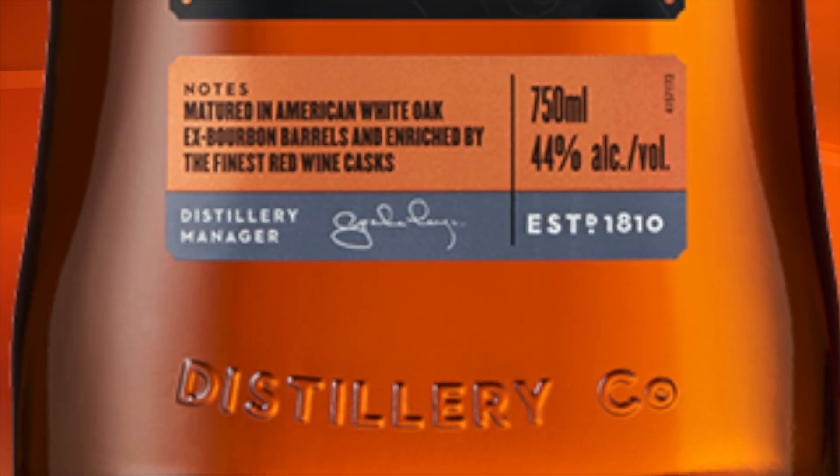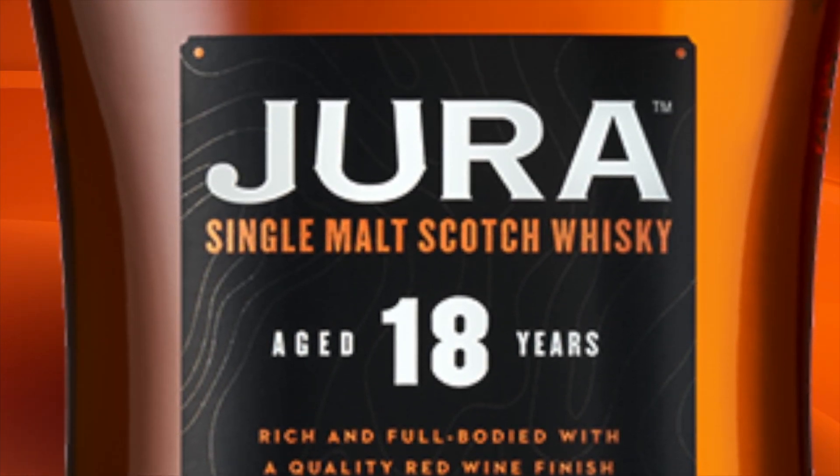Welcome to another episode of Eric Waite Whiskey Studies. In this video, I'm going to do a review of the Jura 18 year old single malt Scotch whiskey. This video is part of a three-part series I'm doing on Jura distillery. In the previous videos I reviewed the Journey and the 12 year old and provided a historical background on Jura distillery as well as their production. In this video I'm just going to do a review of the whiskey and answer the question: is this the best whiskey in the core range from Jura distillery? But before I do that, here's a little bit about this whiskey.